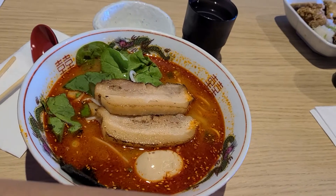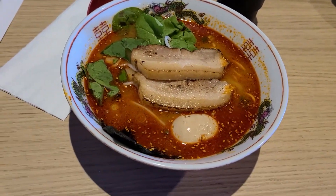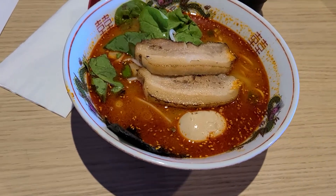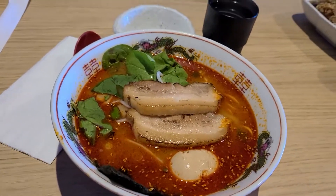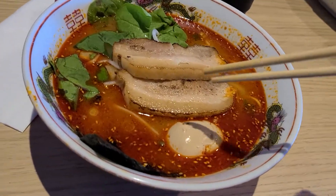This is the number one, the spicy ramen here. According to Michael, the translation was 'hell spicy' or something like that. I got it at the lowest spice level, the A, beginner spicy. So let's see how it is.